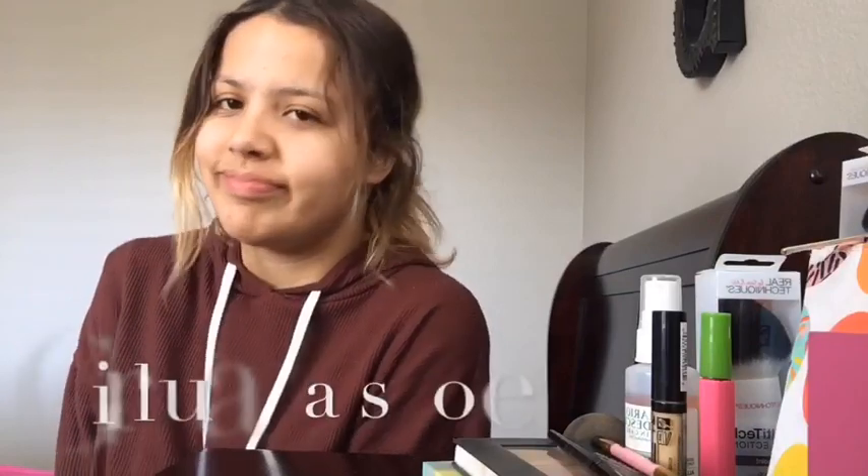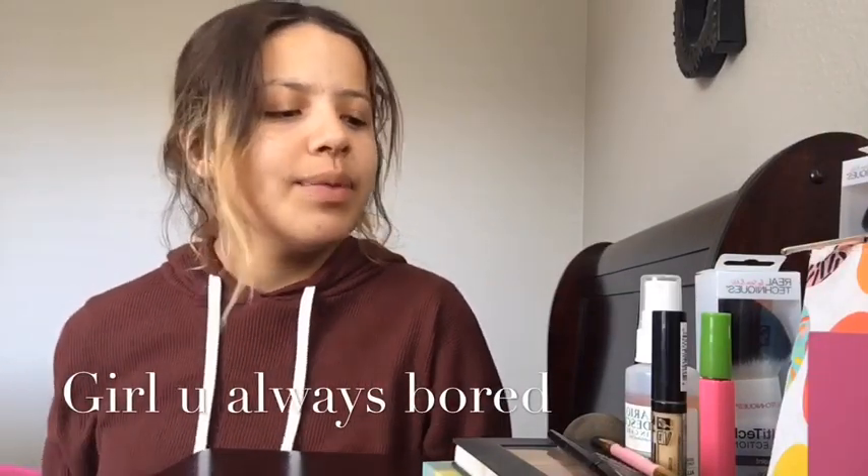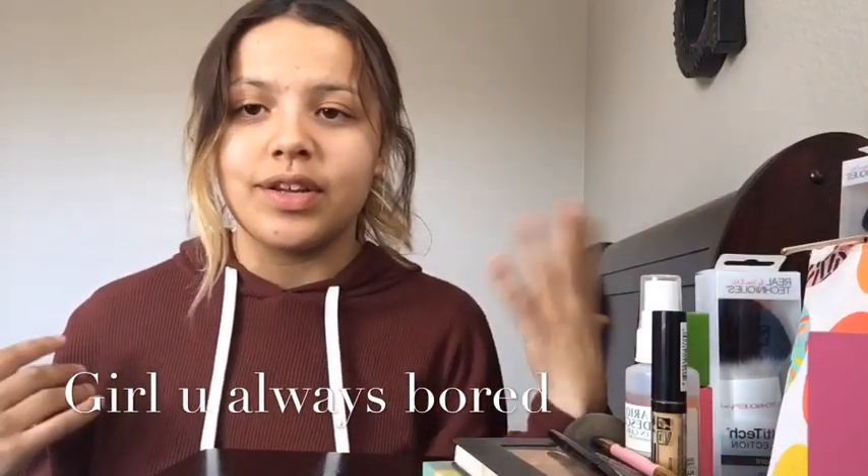Hi, welcome back! Today I'm gonna be doing a makeup routine for you guys. I'm bored so I was like, let me just do a makeup routine. Basically I'm gonna be showing you guys what I use and how I apply my makeup and stuff like that.